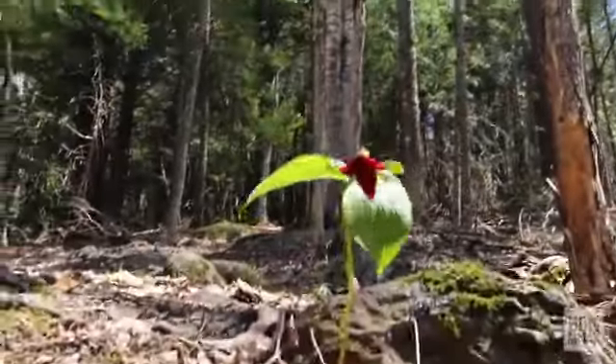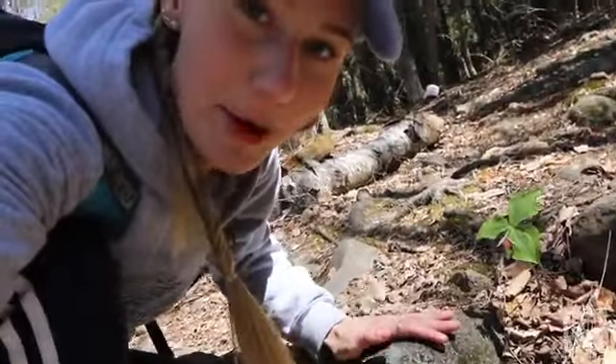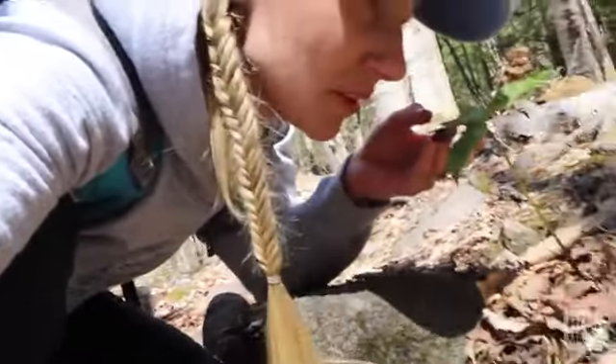The ravine loop has come to a close and we're going to go check out the brook trail. The only rhyme or reason to my path is that I'm trying to hike as many of the trails as possible. Oh, we found a stinking benjamin! This is called a trillium or stinking benjamin and it's supposed to smell bad, but I've never tried — so let's give it a try. Yeah, it doesn't smell great.